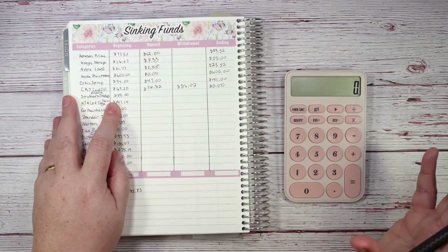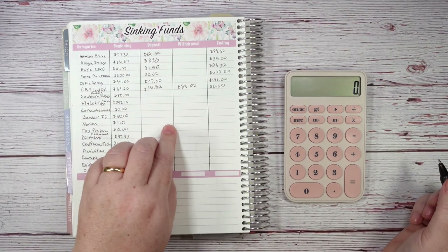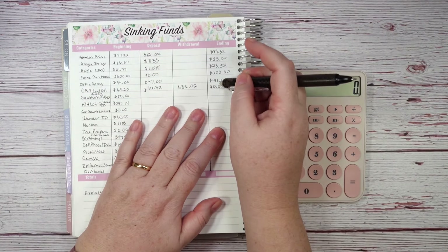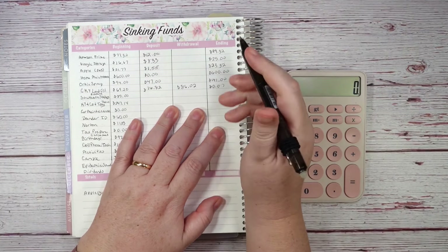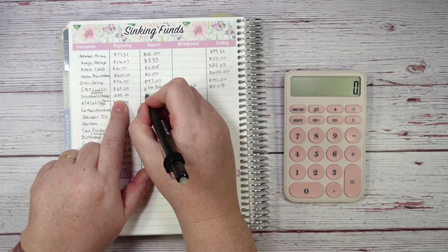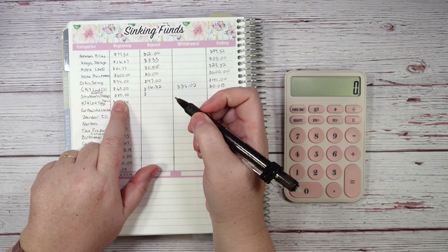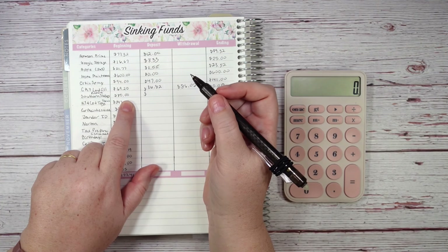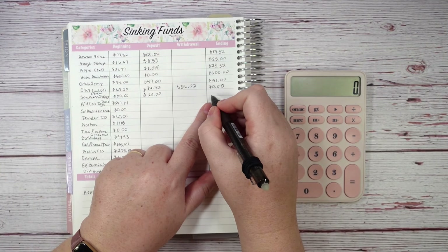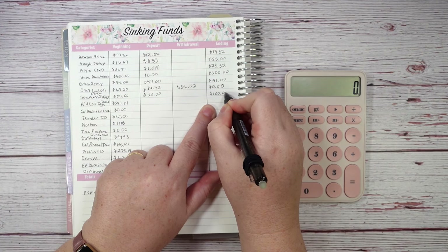Writing things out makes so much more sense — you can rewrite it, set it up better, and make changes as you go. Southern States propane is for our fireplace in winter. We're still using it; it's still cold. I have $80 and I'm adding $20, giving us $100.